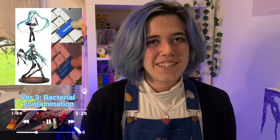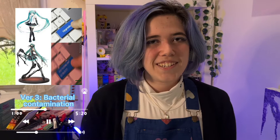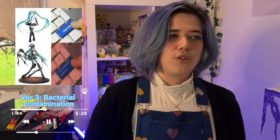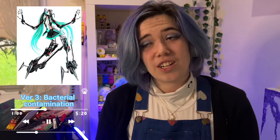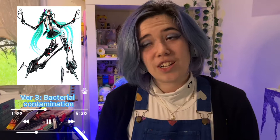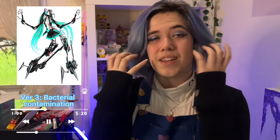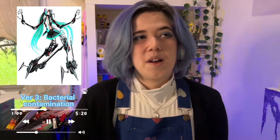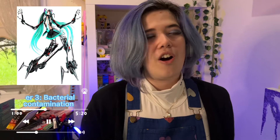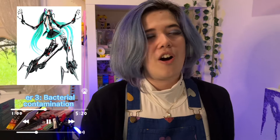The third version is Bacterial Contamination. I was once scared by the song concept — it was in a video called 'the creepiest vocaloid songs' and that spooked me away from listening to it again. The song isn't my favorite, but the version of Miku is. I think making this cosplay would be so cool, but I definitely need to hone my skills more for it, as I'd have to make a foam mask with bits coming out of it. Bacterial Contamination has become a growing interest as I've been delving deeper into the horror genre in anime and manga.